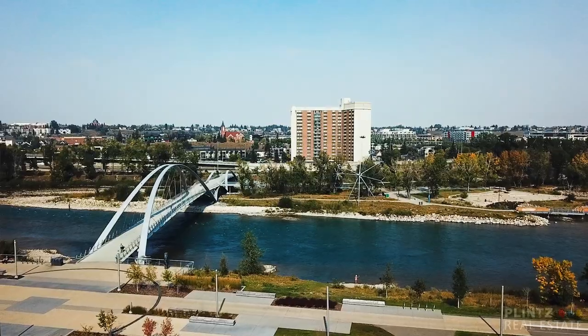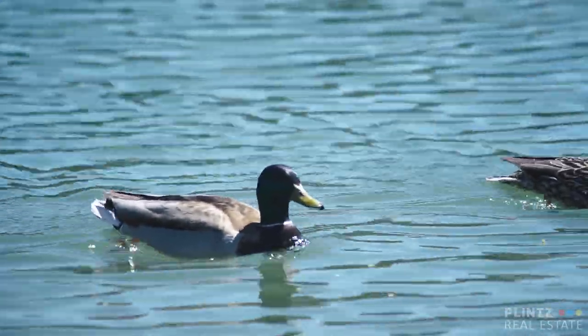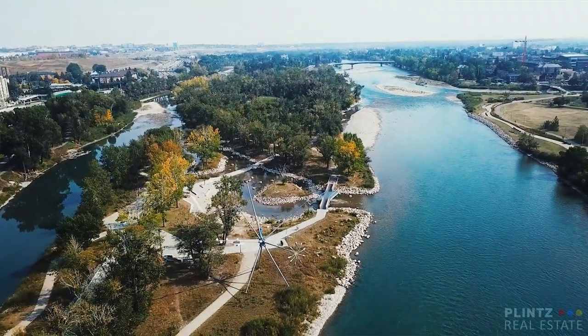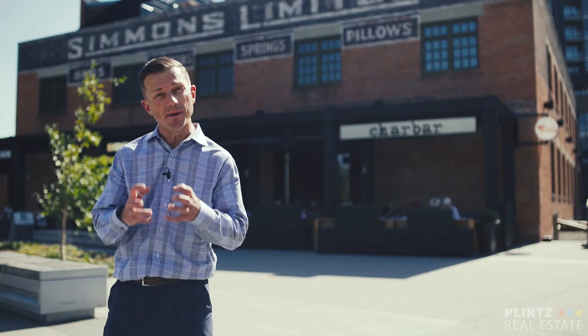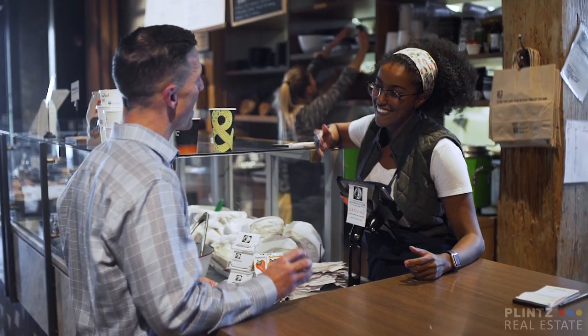All along the Bow River, which is amazing for boat rides, rafting, or just enjoying an afternoon walk. Each of these communities is built around some of the most historical, beautiful landmarks and buildings in all of Calgary.